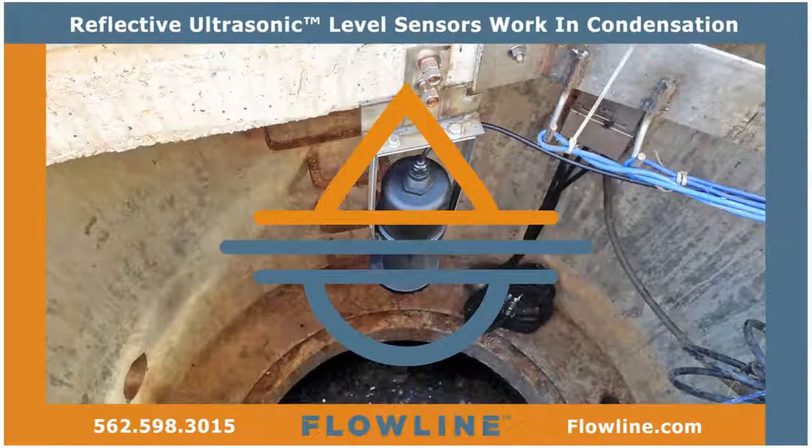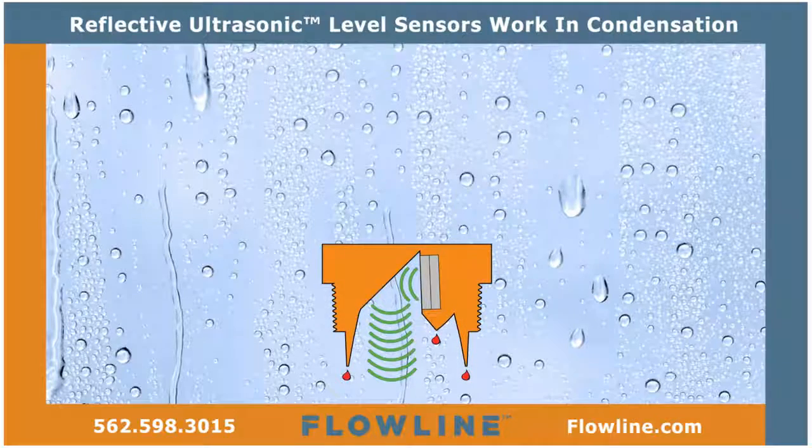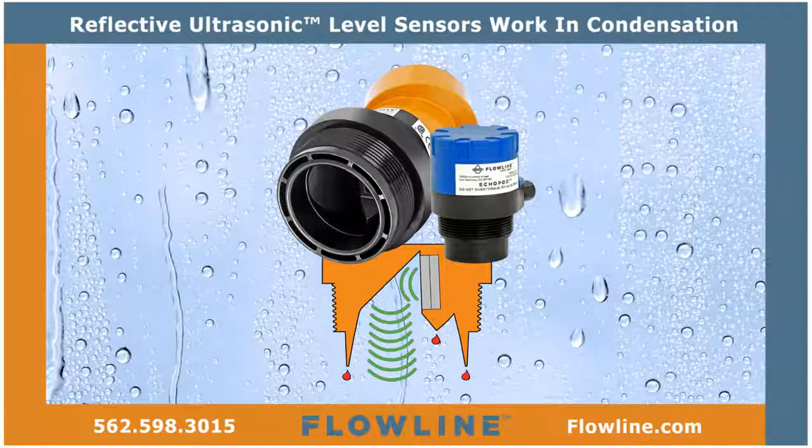We do your level best. With patent-pending technology, Flowline's revolutionary reflective ultrasonic sensors provide reliable and cost-effective level measurement in condensing environments.